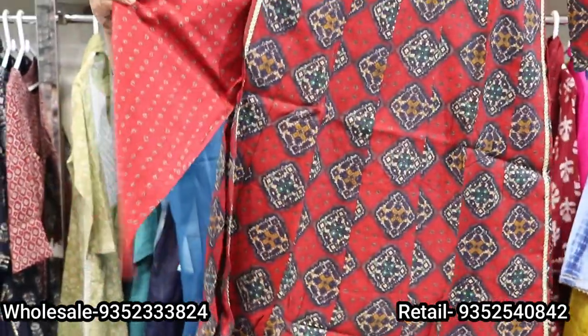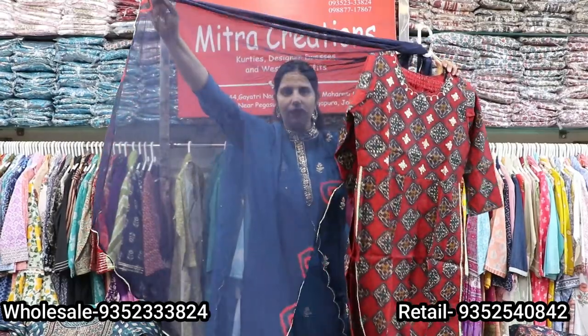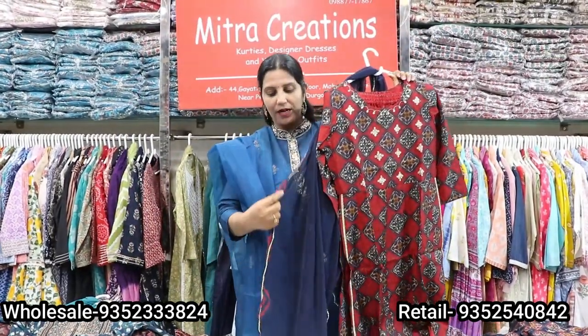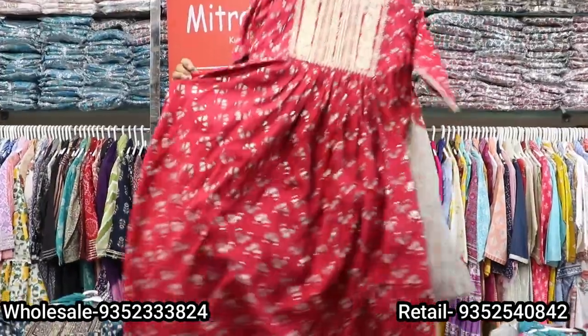Straight pants will be the same fabric. It's a very beautiful chiffon fabric with a bandage print. The price will be changed accordingly. Next is a muslin fabric.